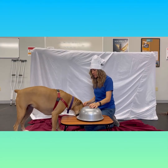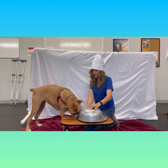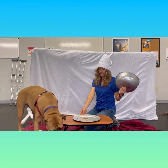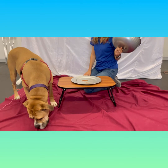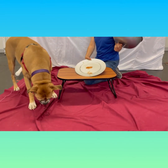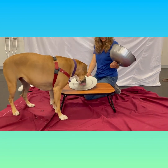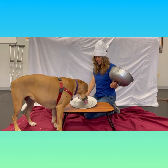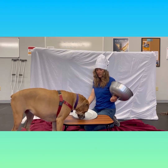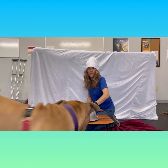Next up we have our barbecue version — hot dogs slathered in some yummy barbecue sauce. Scarlett says she doesn't want to eat on the table; she needs to enjoy her hot dog on the ground. She's a fan of condiments. If you're interested in adopting Scarlett, you can go to our website, haveanicedog.org slash adopt. Look up Scarlett — she can be your best girl.